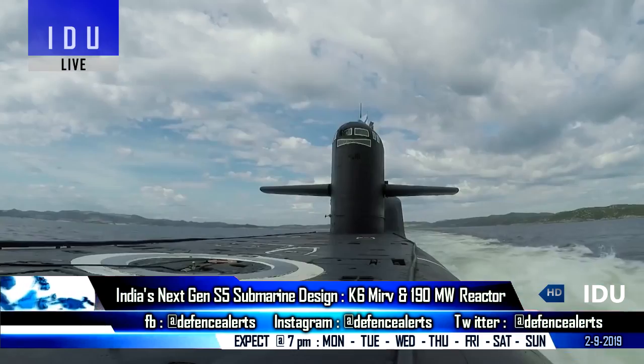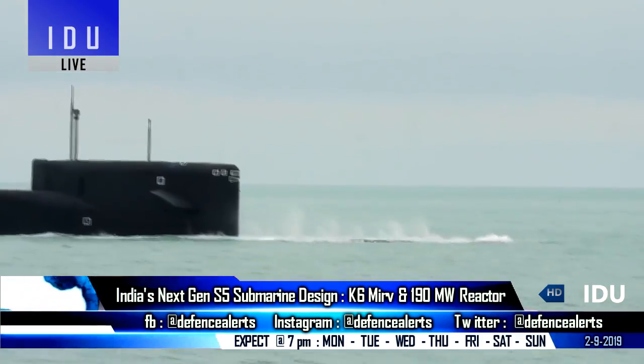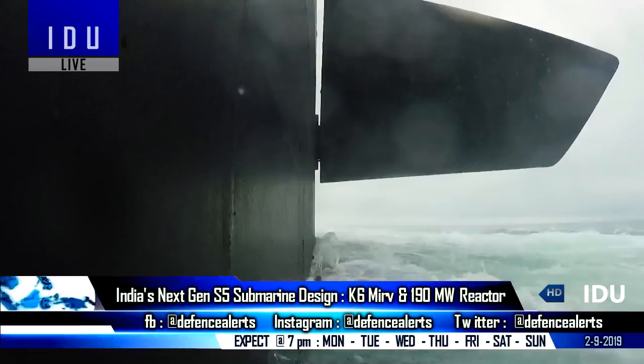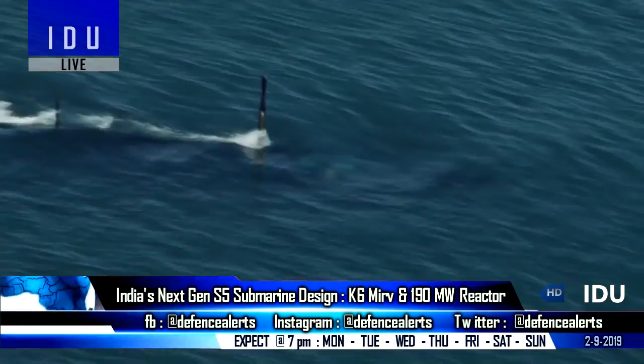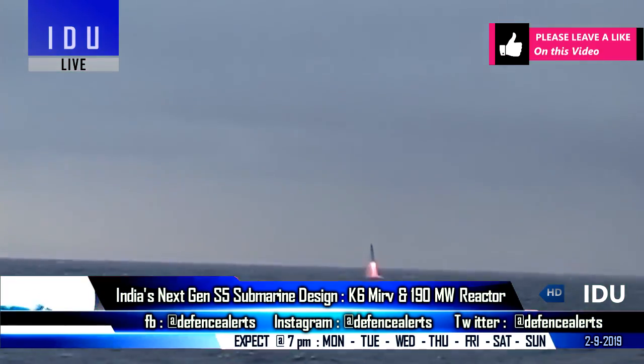According to latest reports, the S5 will be India's first lead-class next-generation nuclear ballistic submarine, and it will have a surface displacement of 13,000 tons, which is nearly double the size of the Arihant-class nuclear submarine which is currently in active service in the Indian Navy.